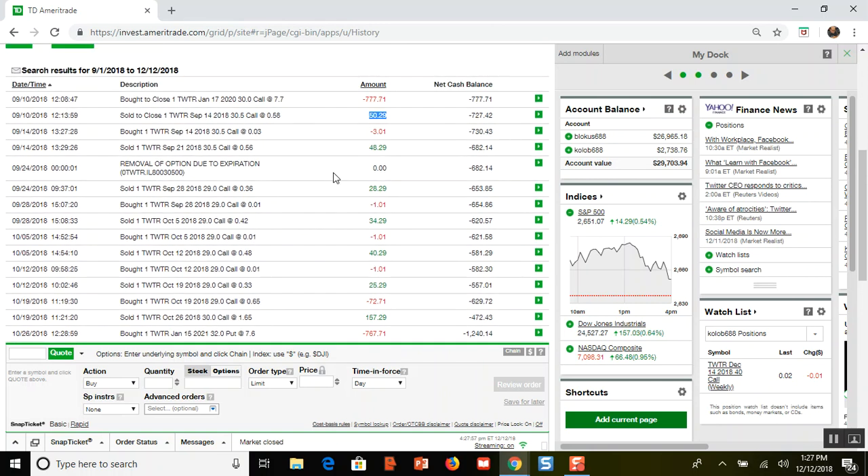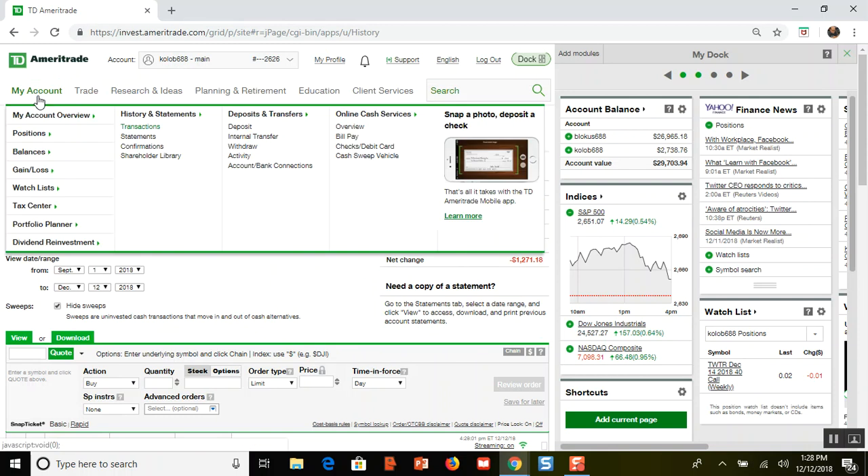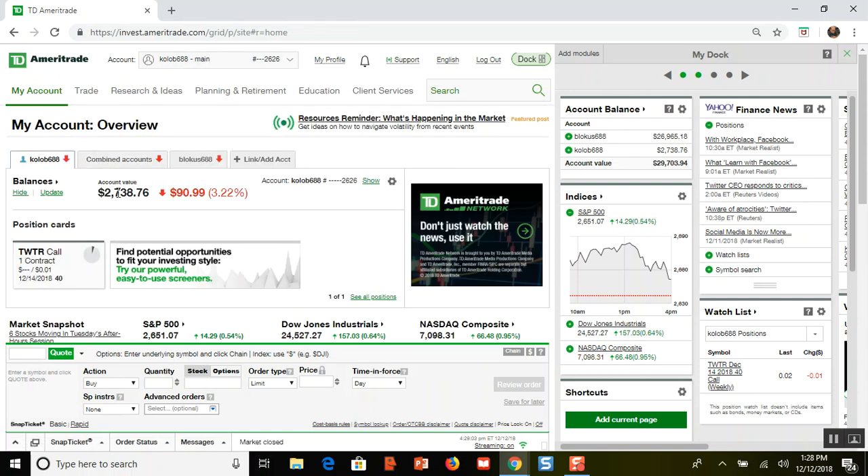I made that since September 10th, so that's a $300 return in three months and two days. My initial investment was $2,738, so $270 would have been a 10% return — I did about an 11% return in three months. That's pretty good.